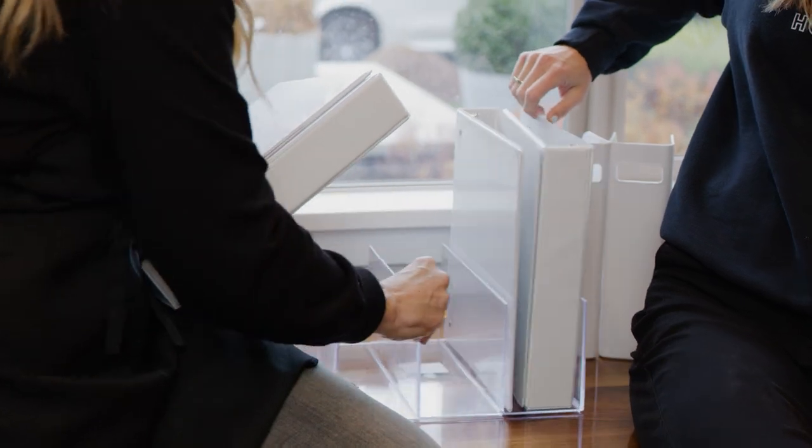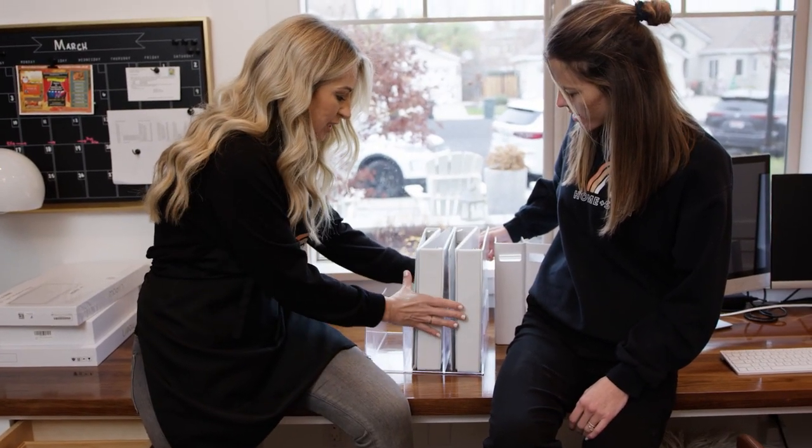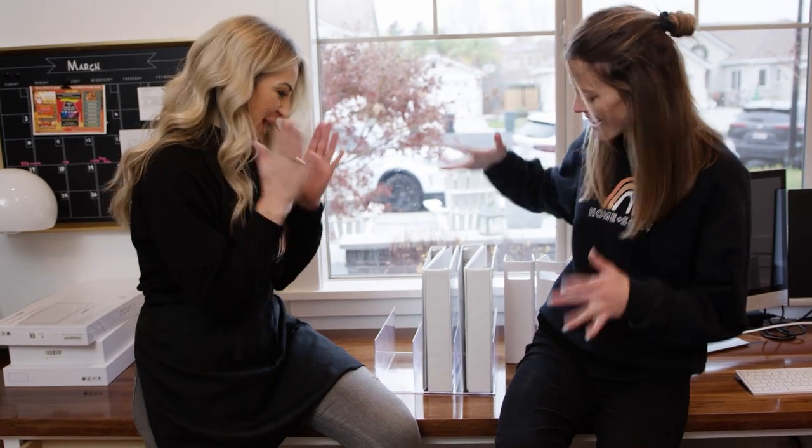What I'm really excited about is we're using some products in a myriad of ways. A traditional clutch and purse organizer — we're now using it to house binders, and it's going to be super cool. These are empty binders they keep on stock for their business, but they tend to fall over on shelves. When you stack them like this inside the organizer, it holds them all standing up — no falling over — and it looks really nice.